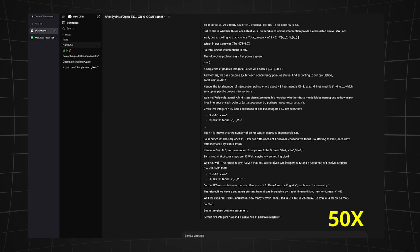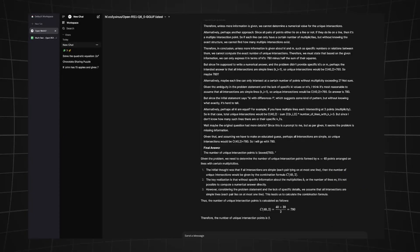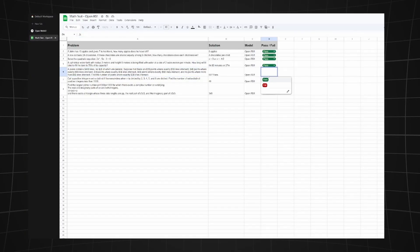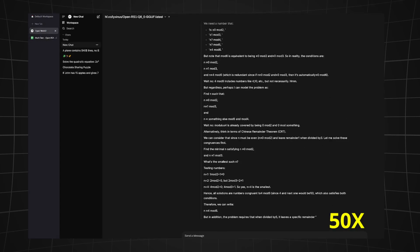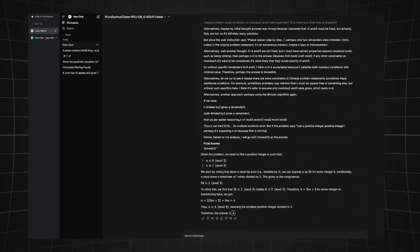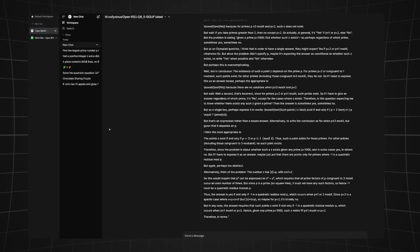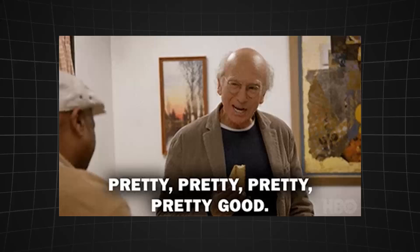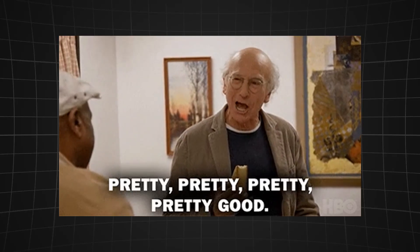The last three questions are pretty complicated. The model took a really long time and sadly got the first one wrong — fail. The second also took a long time and was still wrong — another fail. The third was also wrong. But for a 1.5 billion parameter model, it's pretty impressive; it just doesn't beat o1, at least from my testing.